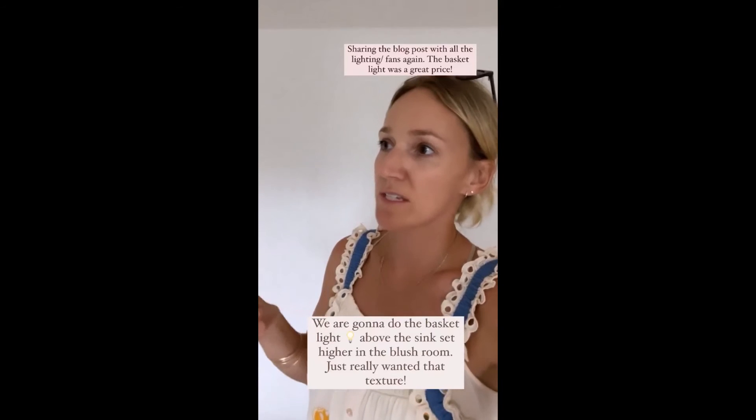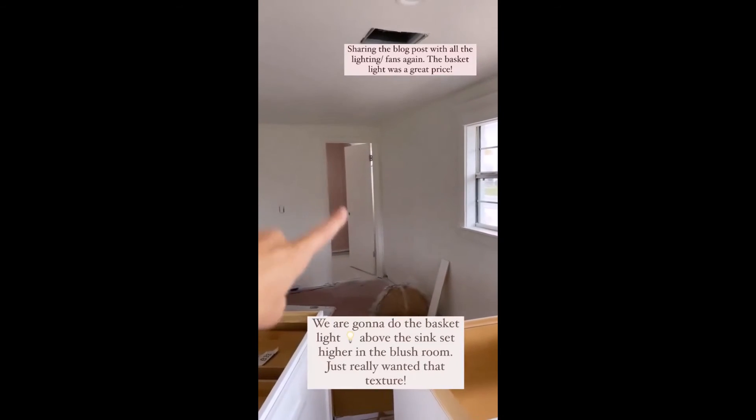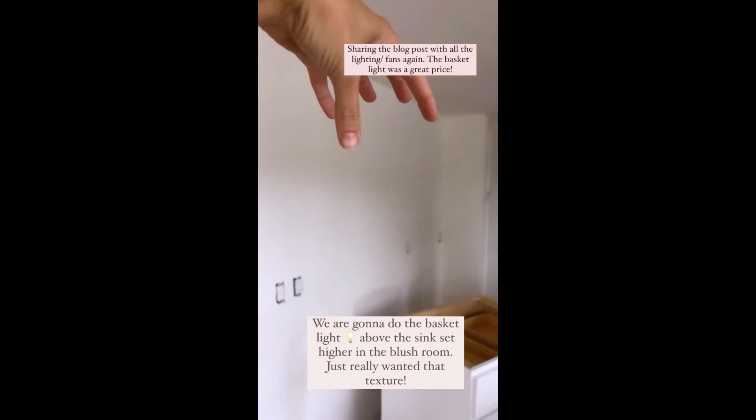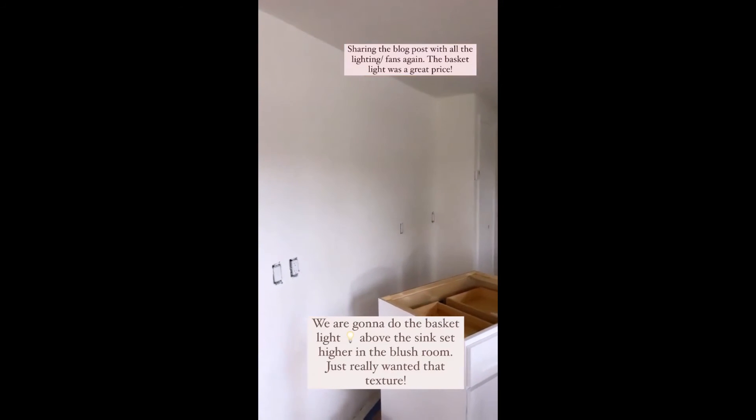It's not going to work for the light to go over the table — it's just too jammed where the table's going. Look at the blush tile! So we are going to put it over the sink, a little bit higher up here. I think that will add some texture above the blush tile and look perfect.